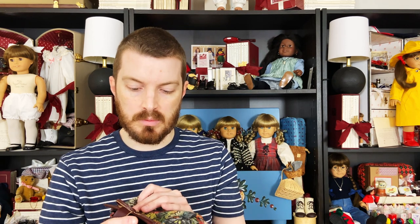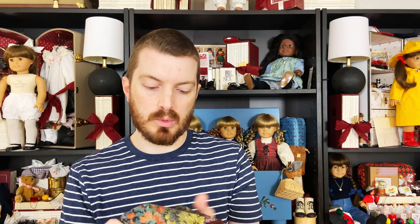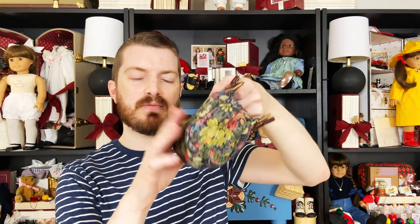I also got the carpet bag for her winter set. One of the ways you can tell that this is a first edition is that it's actually lined — they quit lining these a couple years in. The earliest ones are going to have a black polyester lining inside, whereas the later ones will just have the reverse side of the fabric. This looks like it's in perfect shape, so I probably will keep this one.